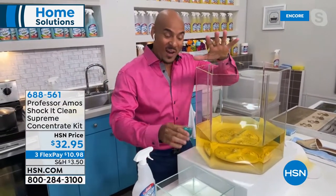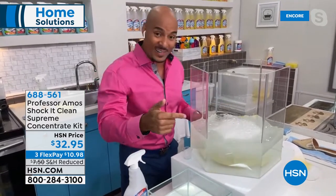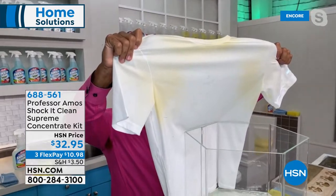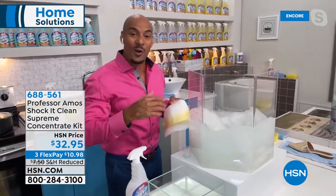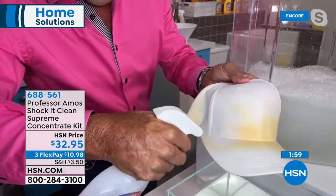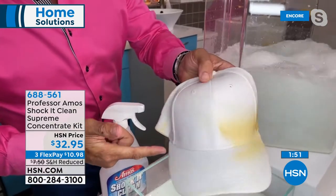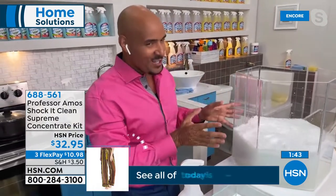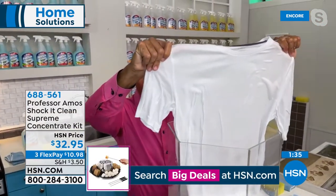Amos gets into the science: one ounce of Shock It Clean breaks down hard water back to neutral. For laundry, it tackles sweat stains and deodorant buildup — allow two minutes for it to work, letting the product do the work. It also cleans hats: applied to a sweat-stained hat, it breaks the stain down and restores it without machine drying. A shirt pulled from a soak shows whites returned to white and colors restored, vivid — all without soap, bleach, or ammonia.